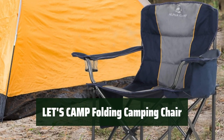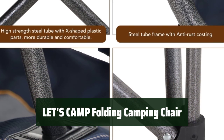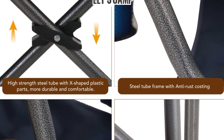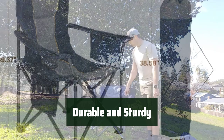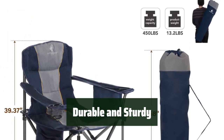Number 2: Experience comfort and relaxation with this folding camping chair. Its ergonomic design and padded high back provide maximum support for all your outdoor activities. Built with a durable powder-coated steel frame and 600D padded Oxford fabric, this chair is designed to withstand the rigors of outdoor use, ensuring long-lasting durability.